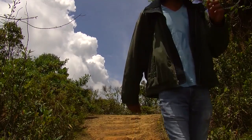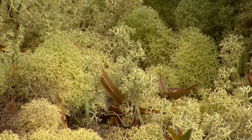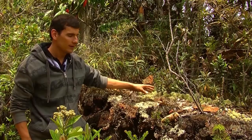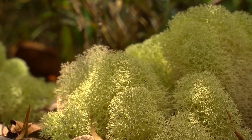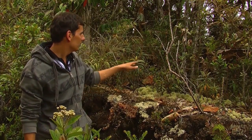Here we found a type of moss. Some ancestors called it, or call it, 'poor man's bed,' because some people used to make their mattresses and pillows out of this moss. We're transitioning from a low-humid montane forest to a highland Paramo forest, so some vegetation here is part of the Paramo.